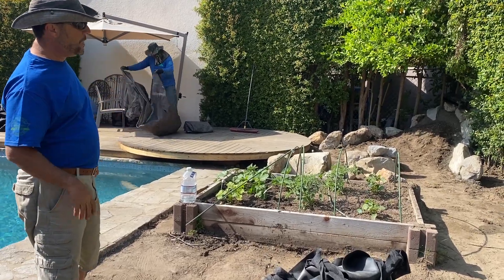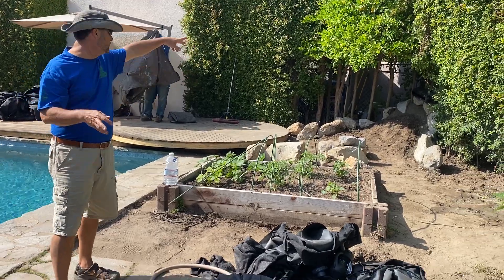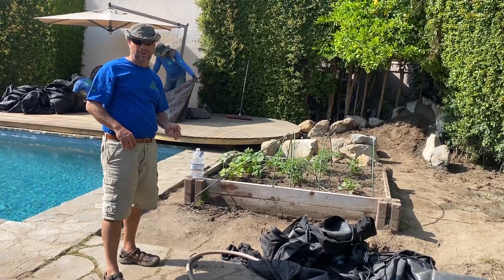So good progress today. Tomorrow we're going to see a lot more of this stonework and the actual beautiful curving nature of this stream begin to take shape, and we look forward to sharing that with you.